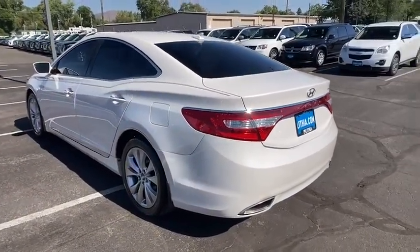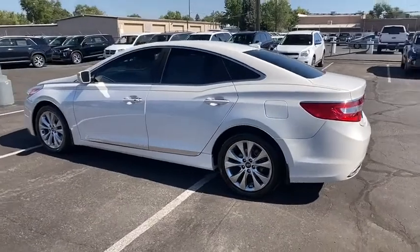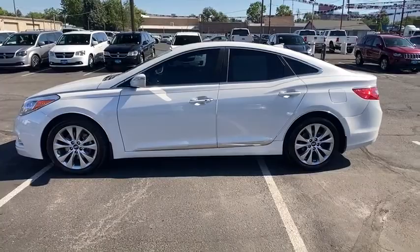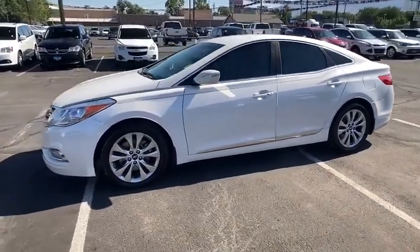Keyless entry, navigation system, power passenger seat, backup camera, leather-wrapped steering wheel, power steering, adjustable steering wheel, driver lumbar, cruise control, ABS four-wheel.